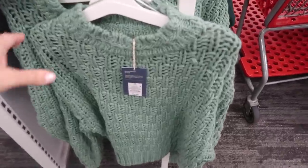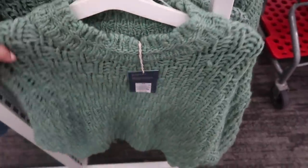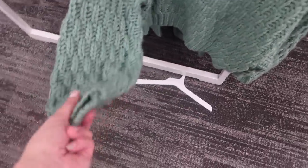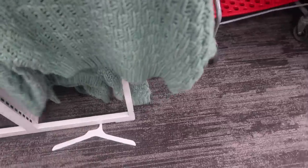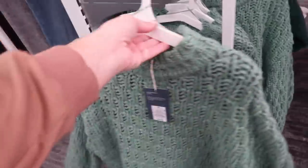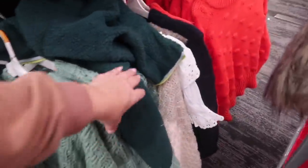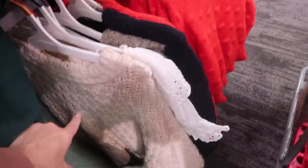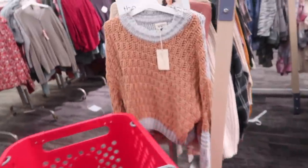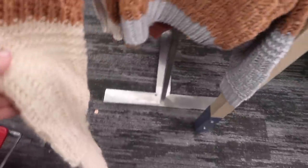Also new from Universal Thread is this chunky, boxy sweater. This one has the higher neckline, drop sleeve, kind of ballooned with ribbing, and a shorter fit with ribbing at the bottom. These are $34.99. It comes in green, beige, and also this color-block version with gray and browns and beige on the sleeve.